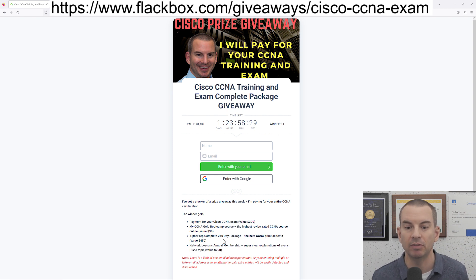So you're going to get everything that you need to train so that you can pass the exam, and I'll also pay for your exam as well. Before I move on, I need to give a big shout out to Alphaprep and Network Lessons and say thank you to them for contributing to the prize.